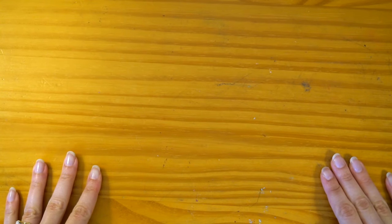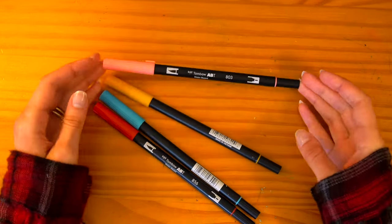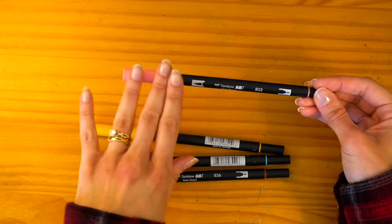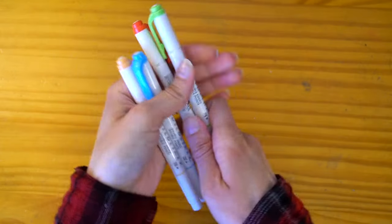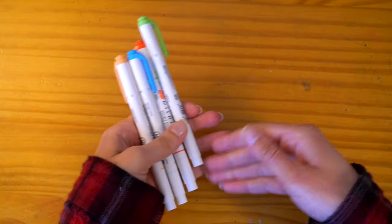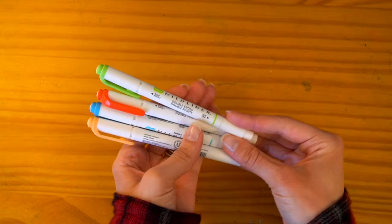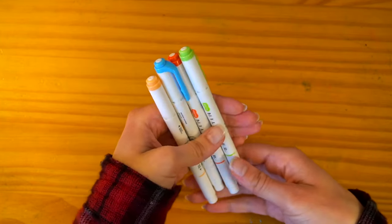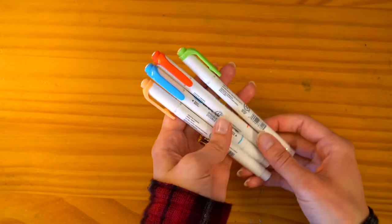Moving on to markers. My favorite water-based markers are the Tombow ABT markers. These are really nice because they are dual-sided — a fine point side and a brush side — so I use them for sketching, lining, and coloring things in. The color quality is very good and I really like them a lot. I also have the Zebra Mildliners, which similarly have two points — a fine point tip and a highlighter side. I mostly use these for journaling but will occasionally use them in my sketchbook to color or line with.